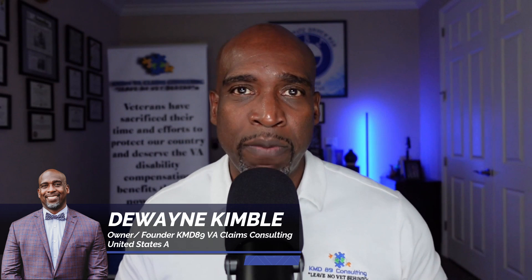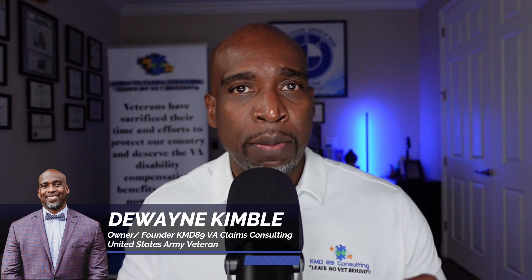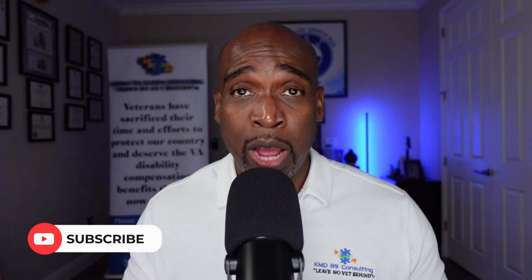Hello and welcome back to my channel. Dwayne Kimball, United States Army Veteran. Today I'm bringing another educational video, and I'm going to be discussing the additional compensation that you can receive on top of your regular compensation for your service-connected conditions. That additional compensation is called special monthly compensation, also known as SMCs.